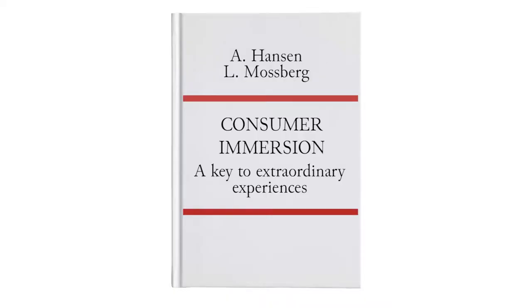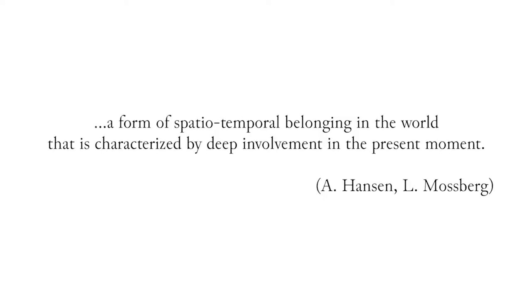Anne Hansen and Lina Mossberg, in their paper Consumer Immersion: A Key to Extraordinary Experiences, define immersion as a form of special temporal belonging in the world that is characterized by deep involvement in the present moment. This can be applied also to museum experience, when the visitor can be more or less active and emotionally involved.